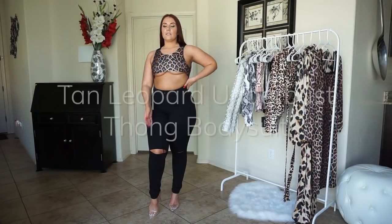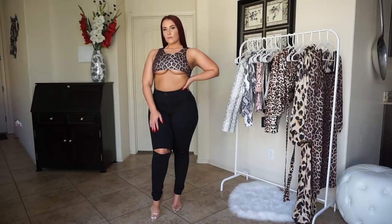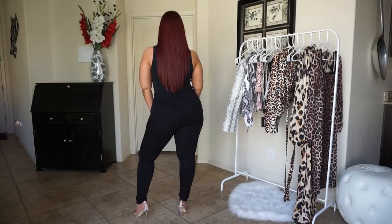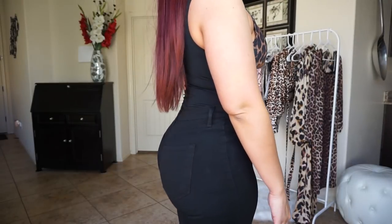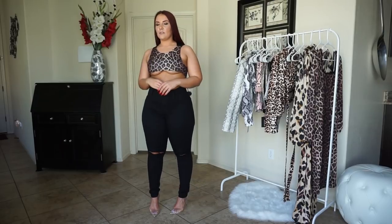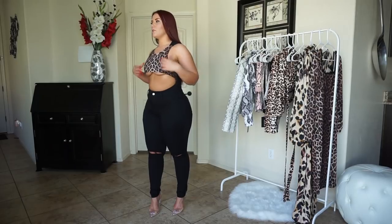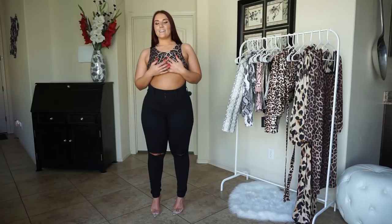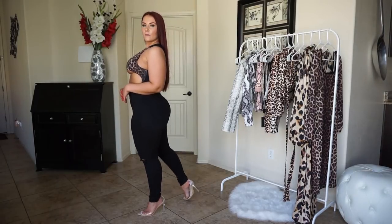So this is the tan leopard print underbust thong bodysuit. It fits me overall but I think the very top part is way too small — I'm having to pull it forward. You can see the black on the top of my shoulders. I wish the whole bodysuit was leopard print instead of just this top half, and I just think there needs to be more fabric up here.